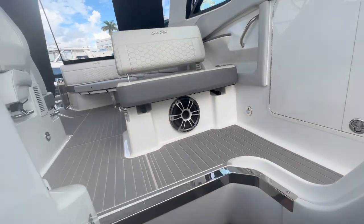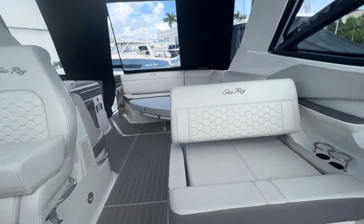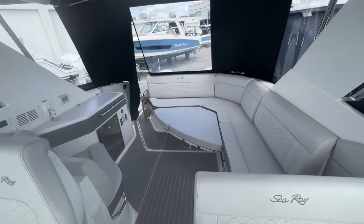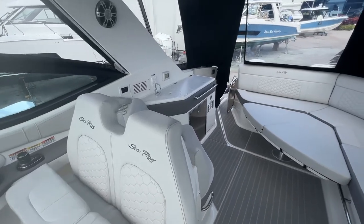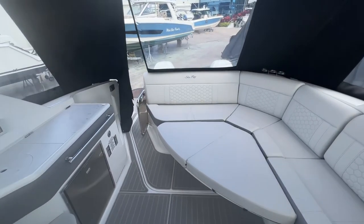This is a 2023 Sea Ray 320 Sundancer Outboard, available at MarineMax Pompano Beach. Give me a call at 954-633-2070.